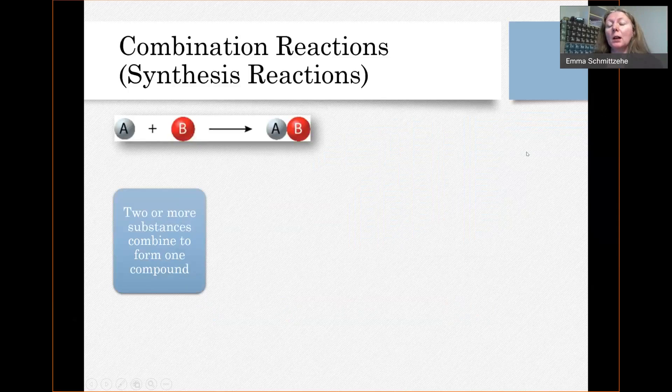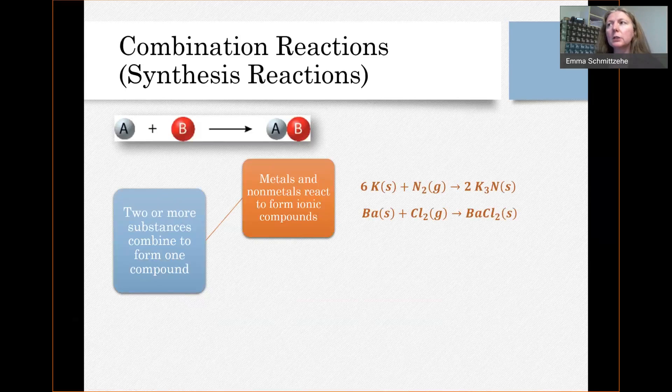Let's simplify this a little bit and think about a couple possible types of combination reactions, or types of substances that would undergo combination reactions. First off, the simplest type that you definitely should be able to predict products of is when you have metals and nonmetals react — and what they're going to form is an ionic compound.